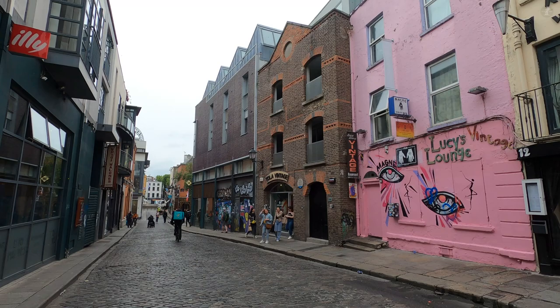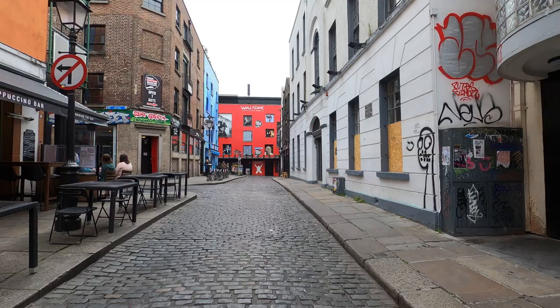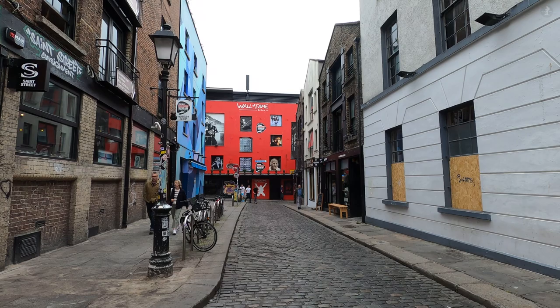Like many major cities around the world, the river divide has created a long-standing rivalry between north and south Dublin — the north historically stereotyped as a rougher and more underprivileged area, and the south a bit wealthier and a bit snootier. I'm not a Dubliner myself, so I won't pretend to know whether there's any truth in those stereotypes today, but if you are a visitor to the city, do take the time to venture over the river to the north side as well as exploring the south side.